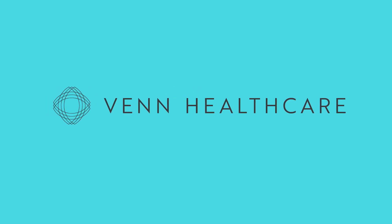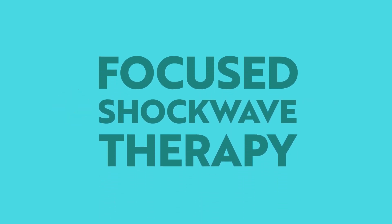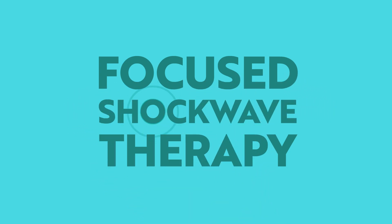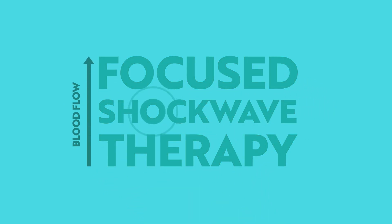If you're suffering from pain or injuries and want to get better faster, this short video is 100% for you. Focus shockwave therapy is an evidence-based treatment that involves passing high-energy sound waves into damaged tissues to increase blood flow and stimulate repair, whilst reducing pain and promoting your body's own natural healing processes.